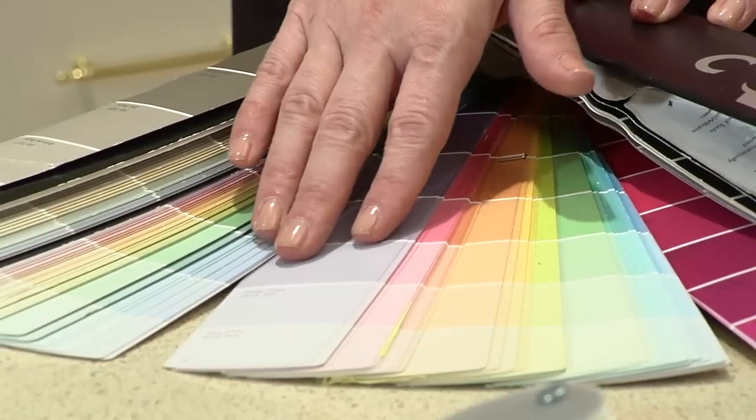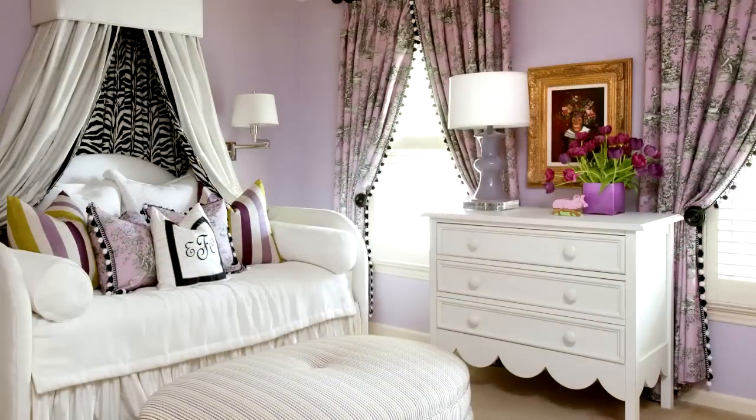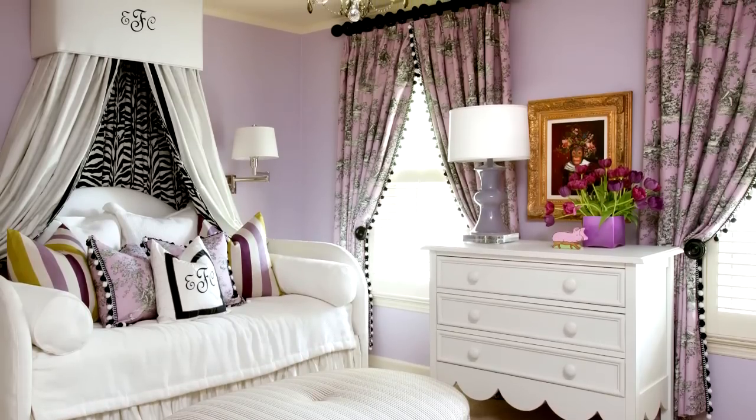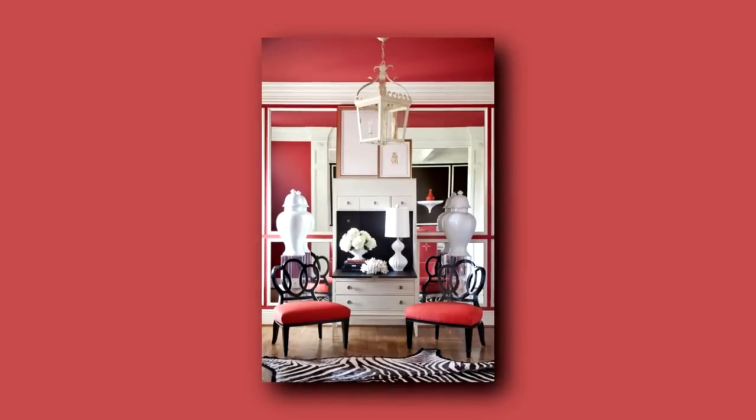Tip number three: softer is usually better. So if you're going for a color — say a purple, a blue, or even a yellow — try staying in the lighter values of that color for a much more sophisticated look, unless you're going for a major wow. Then take a look at this space.